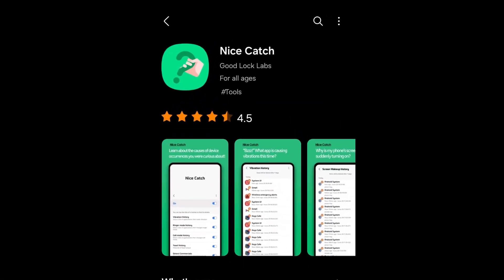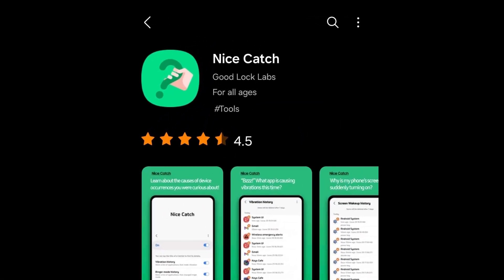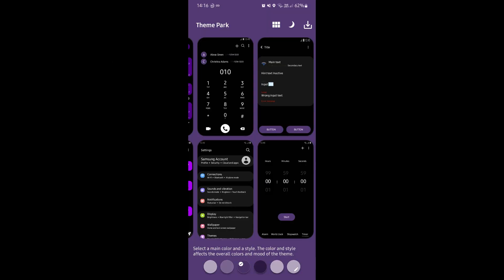As of now, Samsung has updated the following GoodLock modules with One UI 7 support: HomeUp, ThemePark, and Wonderland.